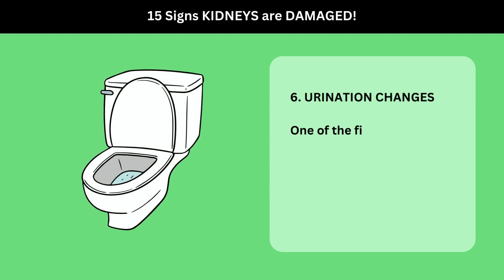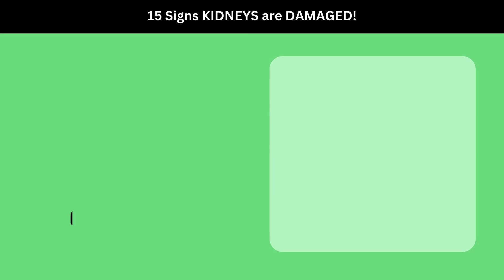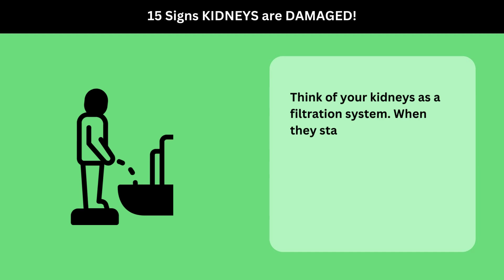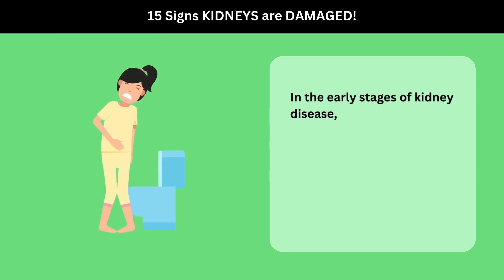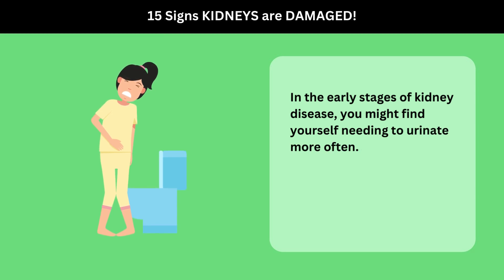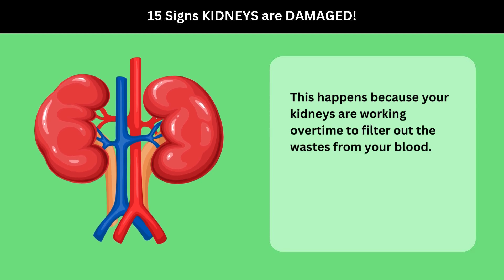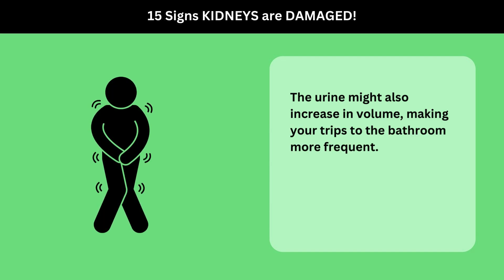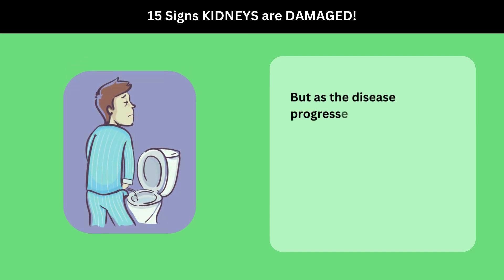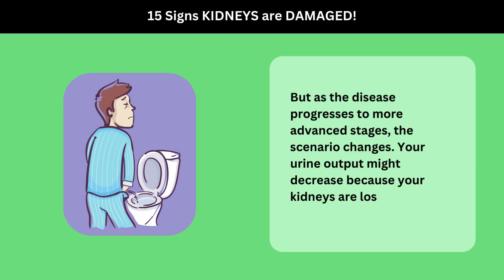6. Urination Changes. One of the first signs of kidney disease is changes in urination patterns. Think of your kidneys as a filtration system — when they start to fail, this system gets disrupted. In the early stages of kidney disease, you might find yourself needing to urinate more often. This happens because your kidneys are working overtime to filter out the wastes from your blood. The urine might also increase in volume, making your trips to the bathroom more frequent. But as the disease progresses to more advanced stages, the scenario changes, and your urine output might decrease because your kidneys are losing their filtering capabilities.